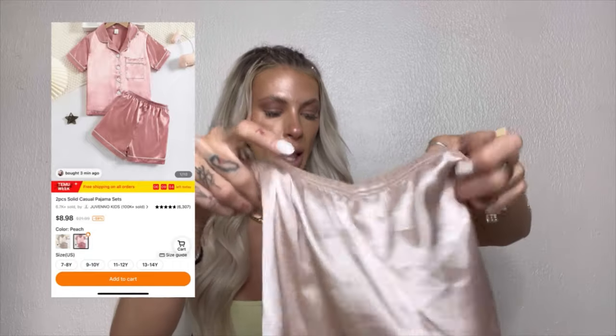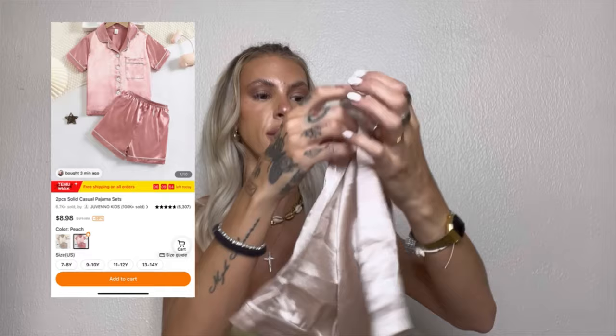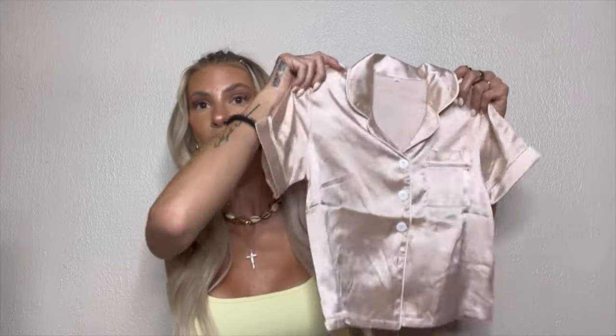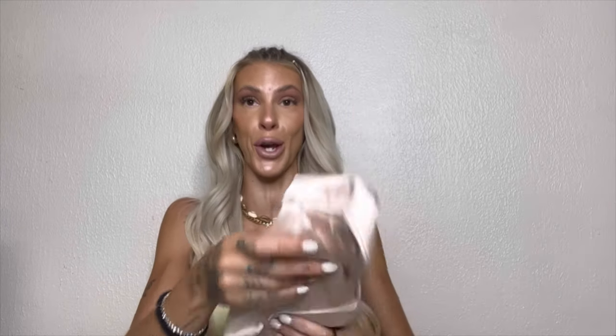The first clothing item Myla picked out is a little silk pajama set. She's been really into cute jammies lately — generally she would just wear a big t-shirt. As you can see from all the wrinkles, she's been wearing these a lot. These pajamas have already been washed probably 10 times because she wore them literally every day on vacation. You guys probably recognize these jammies from our vacation vlogs.